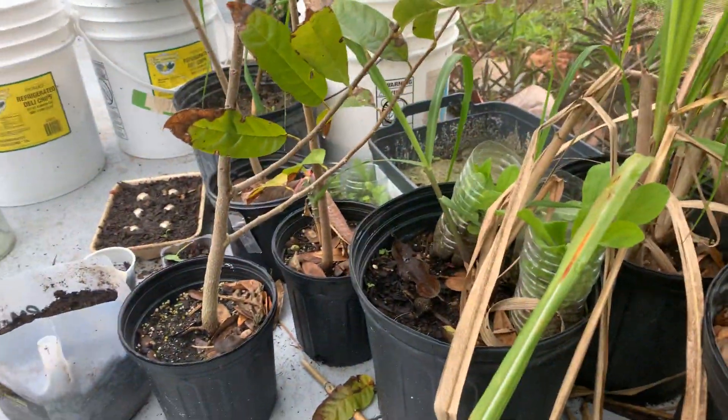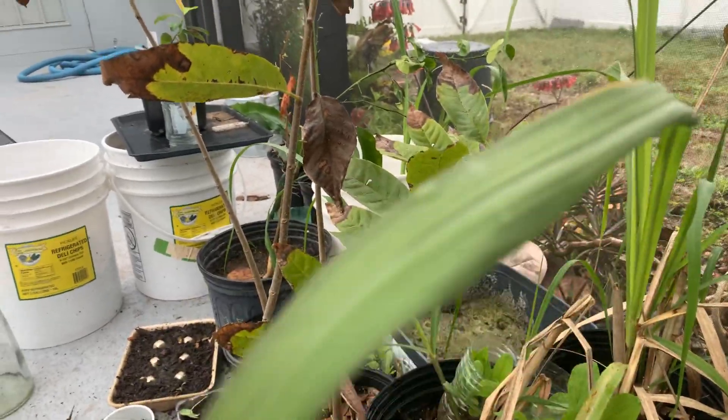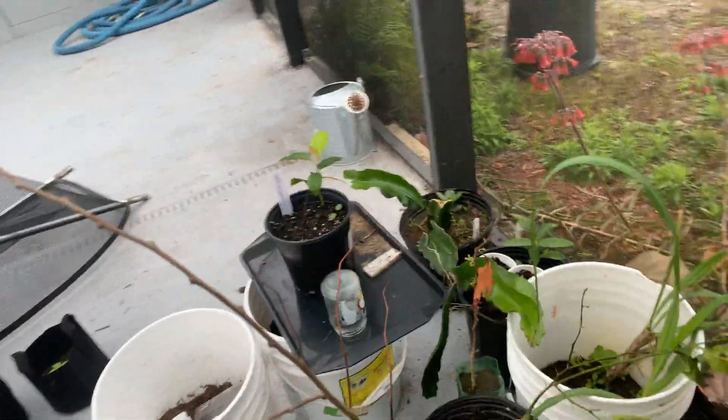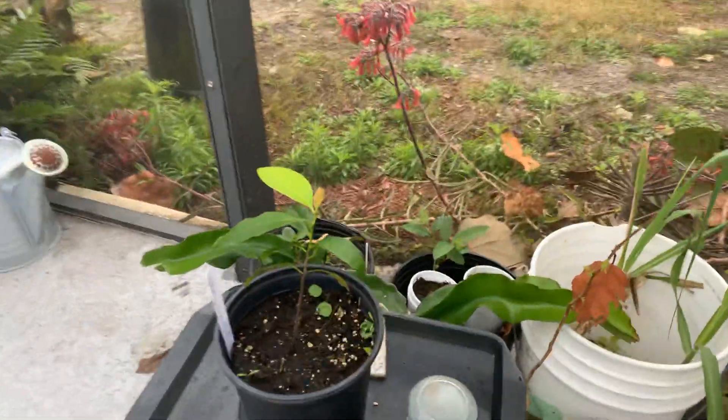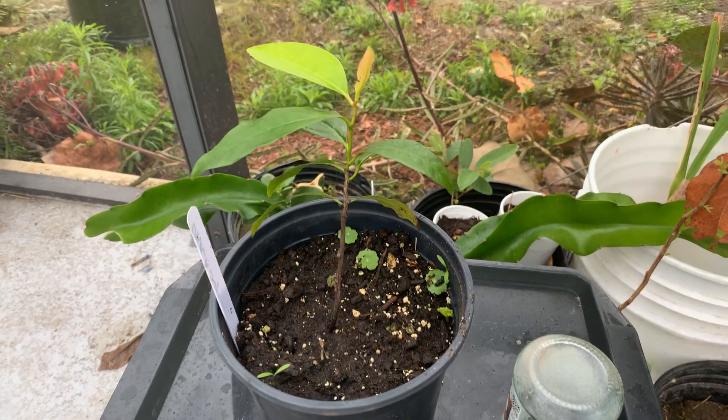Sugarcane and then we're back over here with the cherimoya and the sugar apples. So let's go back and have one more look at the black sapote. Okay, thanks a lot. Bye!